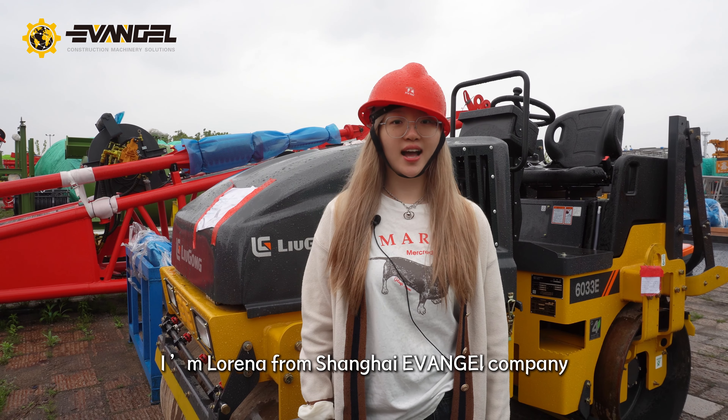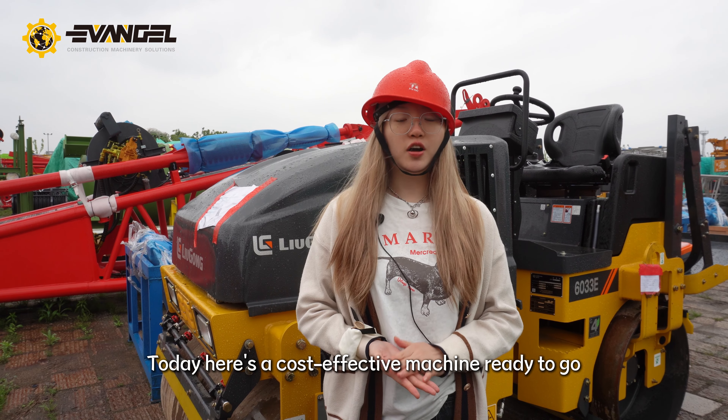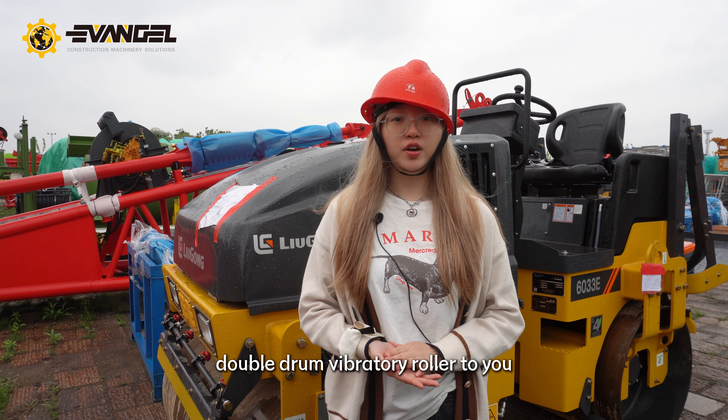Hello my friend, I'm Lorena from Shanghai Vanzhou Company. Welcome to Shanghai port. Today, here's a cost-effective machine ready to go. Let me introduce the CLG60 33E double drum vibratory roller to you.